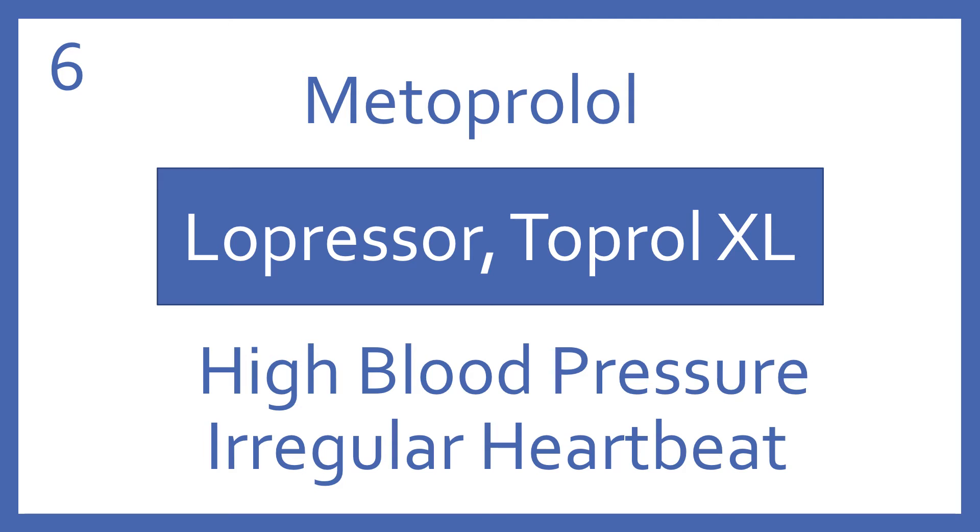Metoprolol, brand name Lopressor or Toprol XL. Metoprolol is a beta blocker for high blood pressure or irregular heartbeat.